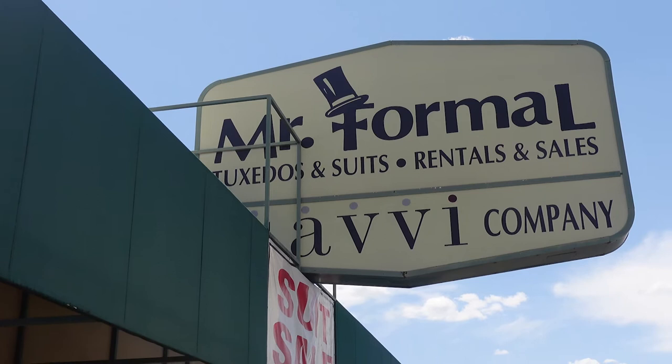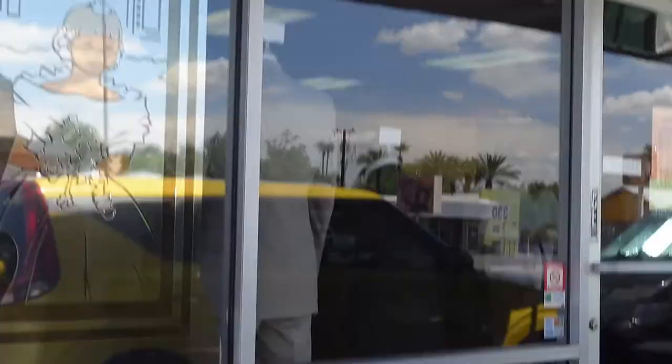I made it. I'm here at Mr. Formal. So thankful for Patty for working with me — I'm excited to see what I'm picking up today. I've got about 30 minutes to make it to the set with David Bird, so let's get it cracking and make our way on over there. Make sure you guys take note: you want to get fresh, you want to show up sharp as a razor — make sure that you come to Mr. Formal and get your package. Much love.